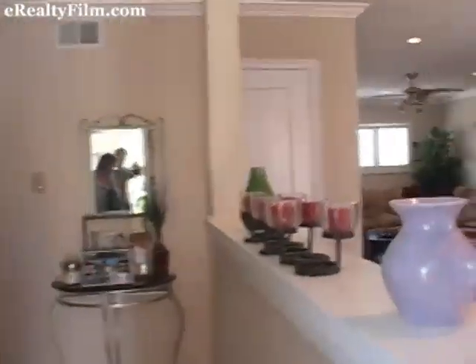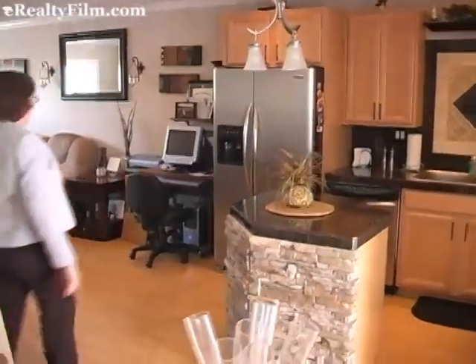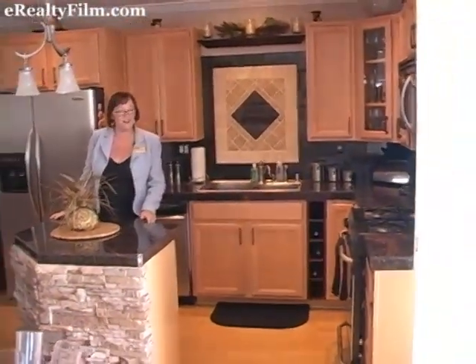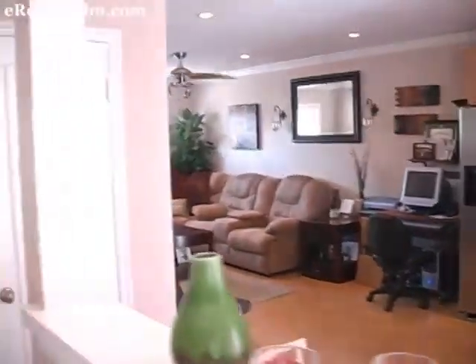We have Mohawk flooring — that's a pergo-like floor. In this 700 square foot condominium, it's a one bedroom, one bath. Everything's been redone: the crown molding and the recessed lighting.